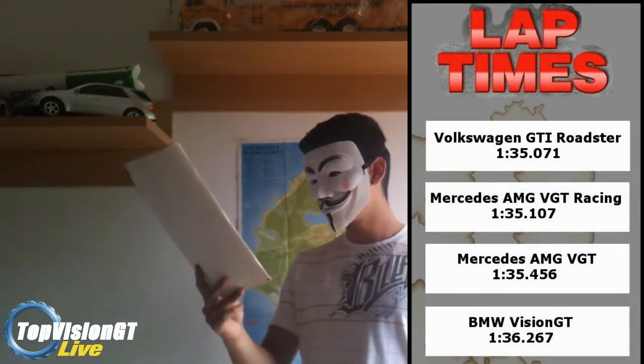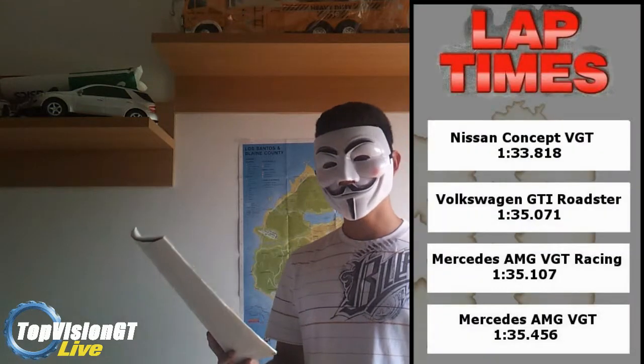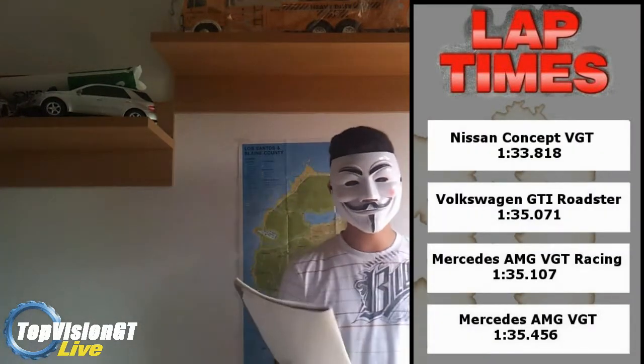Eccoci tornati ragazzi, come sempre qui il mio fedele amico quaderno dove ho segnato il tempo sul giro della Nissan Concept. Ricordiamo che in testa alla classifica c'era la Volkswagen GTE Roadster con 1:35.071. La Nissan ragazzi ha girato in 1:33.818, quindi va a scavalcare la Volkswagen GTE Roadster e si porta in testa alla nostra classifica. Ci sono ancora molte Vision GTE da scoprire, quindi chissà quali sorprese potremo trovare. La puntata numero 5 di Top Vision GTE si conclude qui.